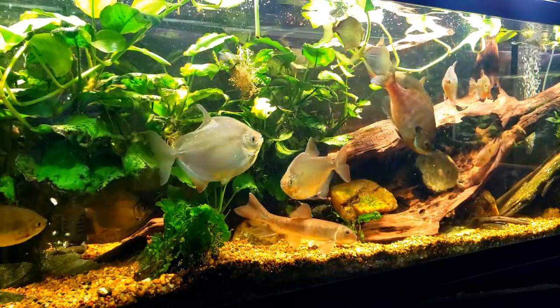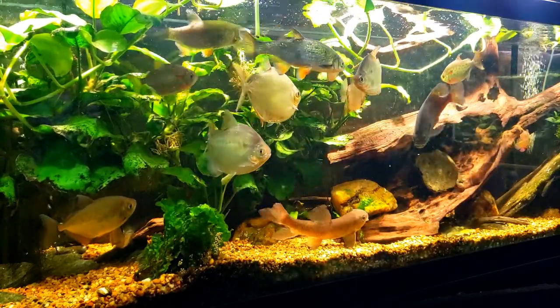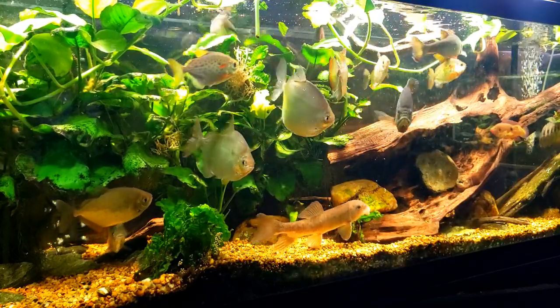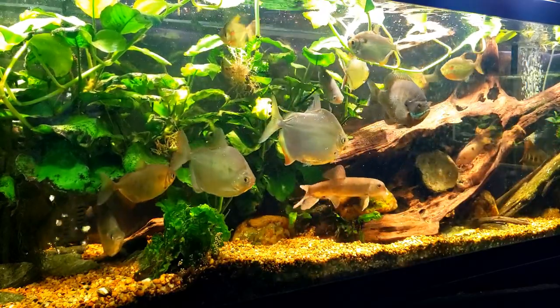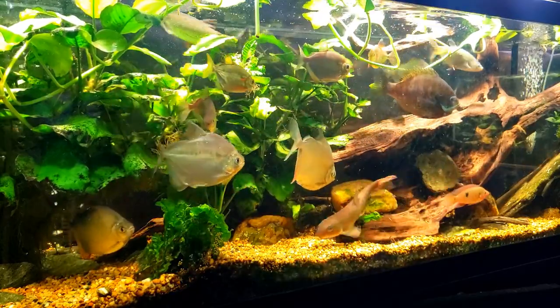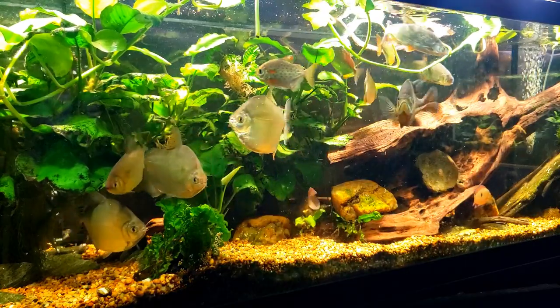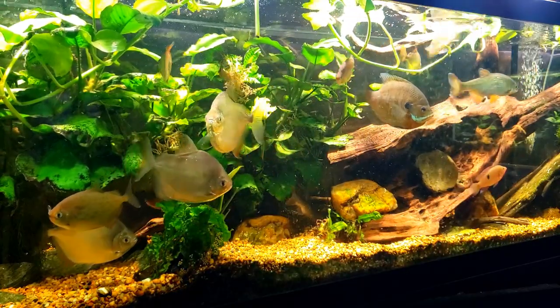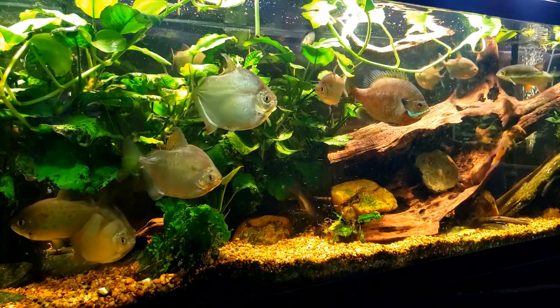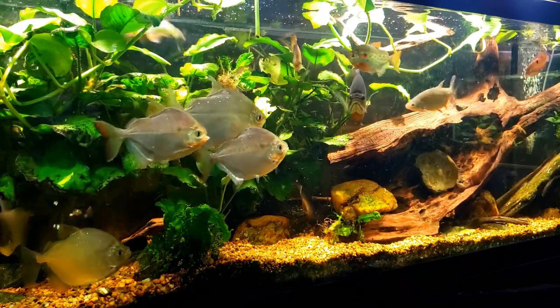You can see right there in the middle of the tank that big sunfish — that is one I caught myself about a year and a half ago as a tiny little baby in a dip net, and it is growing like a monster. There's the little jewel cichlid in the bottom right hand corner right now, and of course we've got the silver dollars and some golden shiners in there.